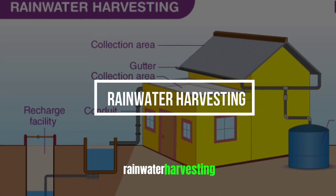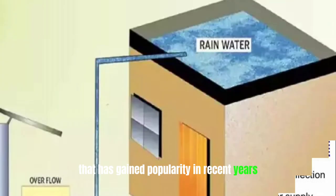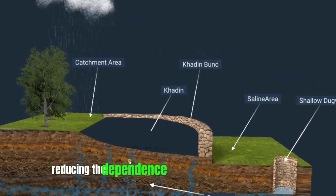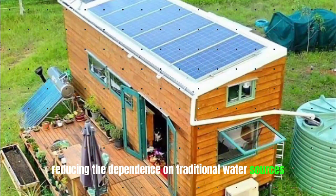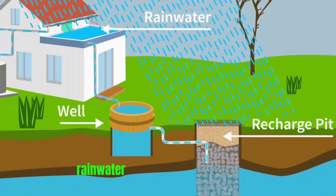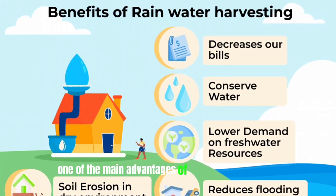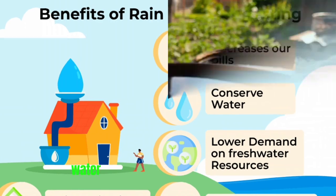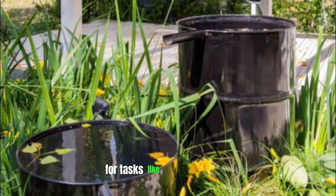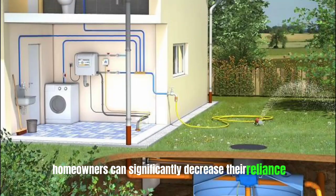Rainwater harvesting is a sustainable practice that has gained popularity in recent years. It involves collecting rainwater and storing it for later use, reducing the dependence on traditional water sources. In a tiny home, where space is limited and resources are precious, rainwater harvesting can be an excellent eco-friendly feature. One of the main advantages is its ability to reduce water consumption from municipal supplies. By using harvested rainwater for tasks like watering plants or flushing toilets, homeowners can significantly decrease their reliance on treated water.